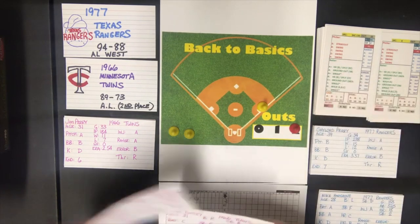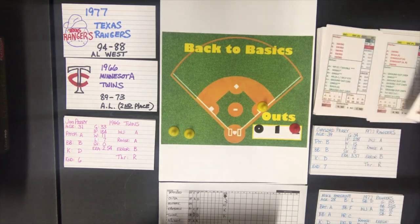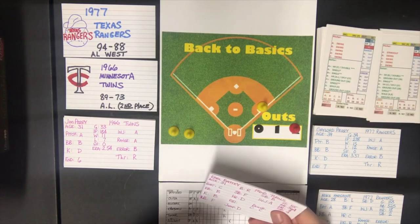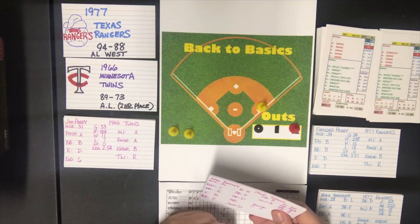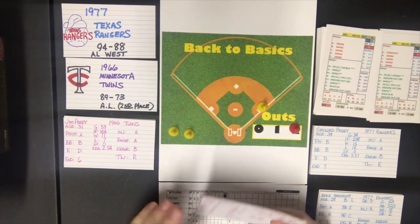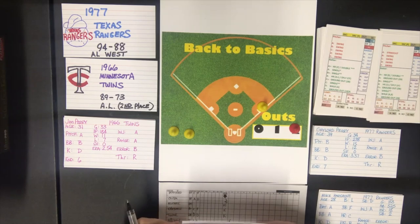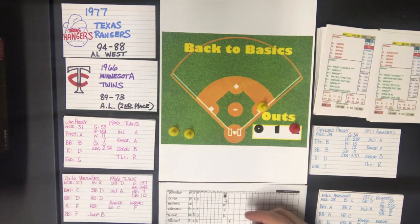Against a B pitcher, Beatty walks if he is an F at walking — he isn't. So we refer to the out section. The out is to shortstop — ground ball to six. Beatty's out, and the Twins get no runs in the second.